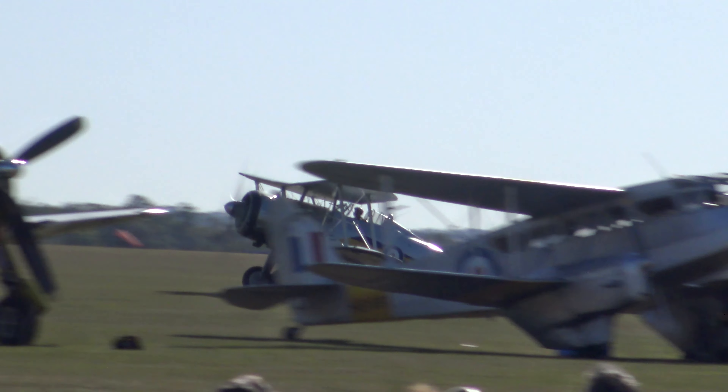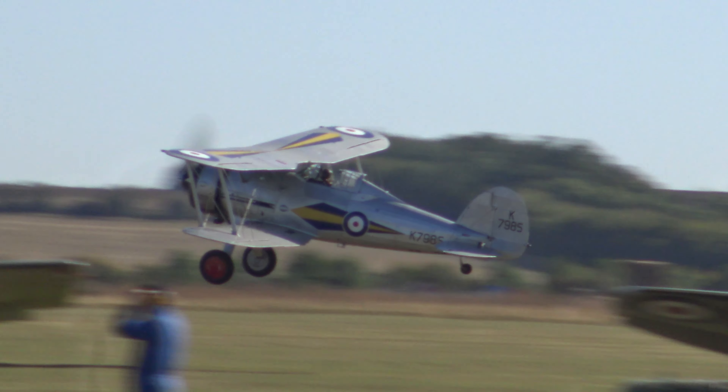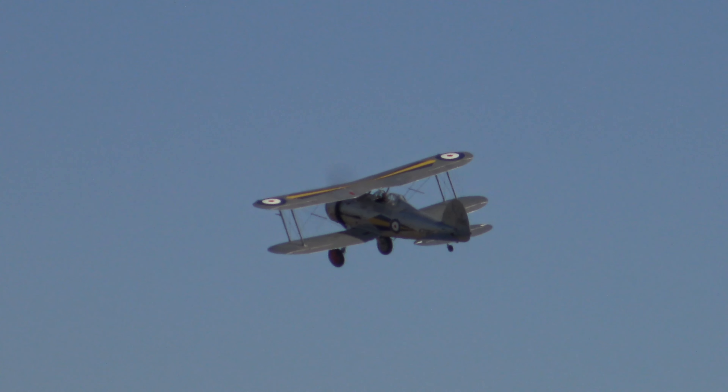The Air Force took up residence in the latter half of World War II. Of course the Gladiator gets airborne, to be followed by the Bristol Blenheim.